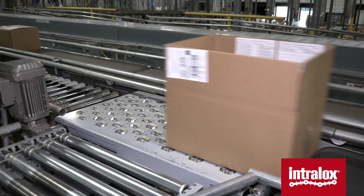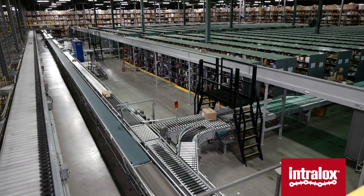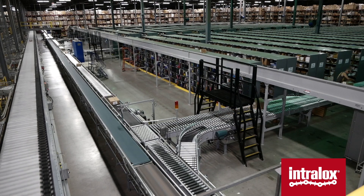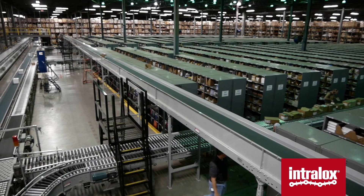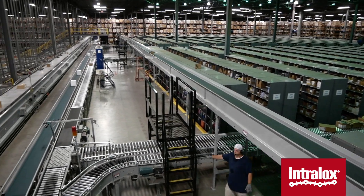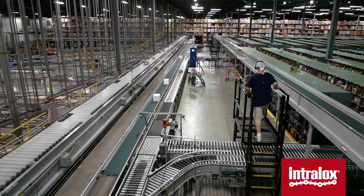This building first opened in 2002 and was largely designed on a business-to-business model. Over time, the internet and the way consumers purchase product has changed. We're now more of a business-to-consumer model, and high-tech has brought in some technology and innovations that allowed us to transform this warehouse to better serve that business model and move away from the business-to-business model.